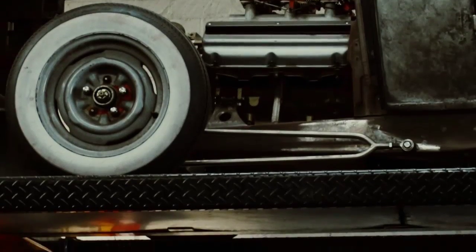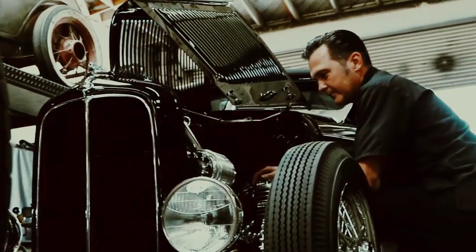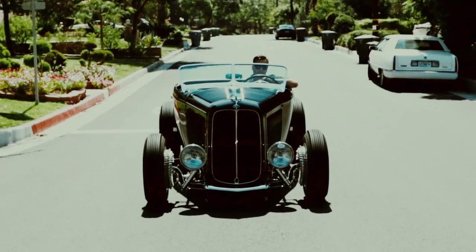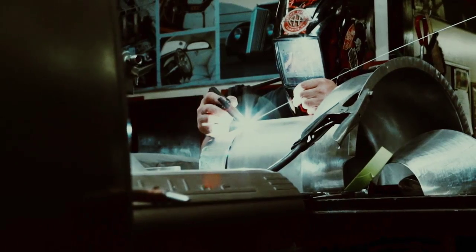Building million-dollar cars is no small order. At Hollywood Hot Rods, Troy Lance's custom creations have established him as one of the country's hottest hot rod builders. Shops like his demand the best in quality and durability, and with Red Cap they get it.